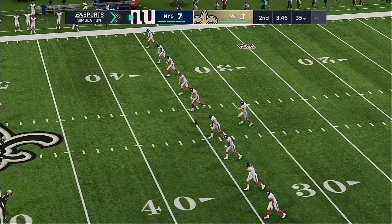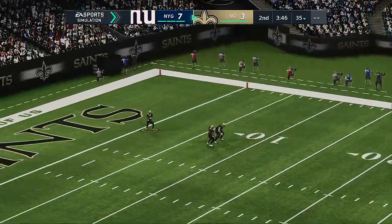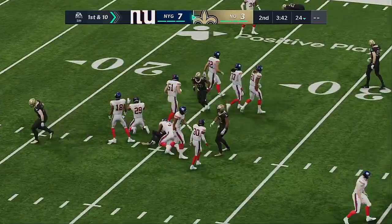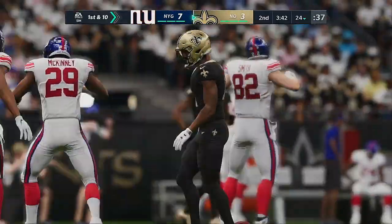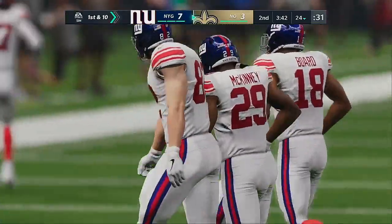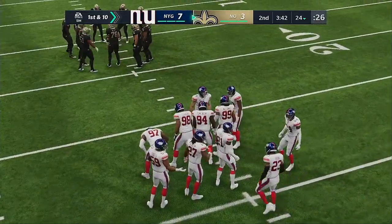Graham Gano kicks off following the touchdown. On the return, Deontay Harris won't quite make it to the 25. Back out onto the field comes the New Orleans offense — they punted last time. What steps do they have to take? Let's go to football 101: win first down. Make five, six, seven yards on first down and make it a second and manageable.